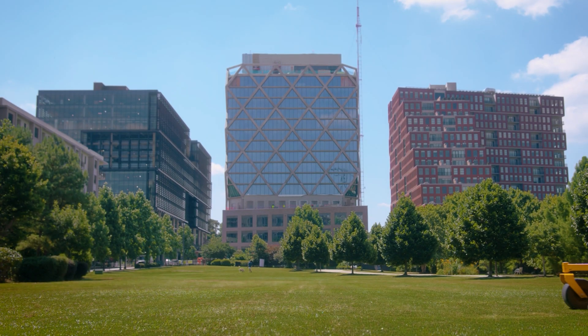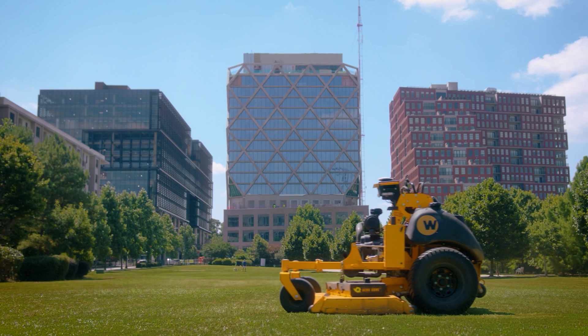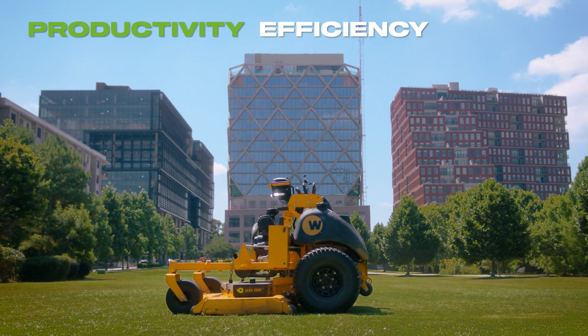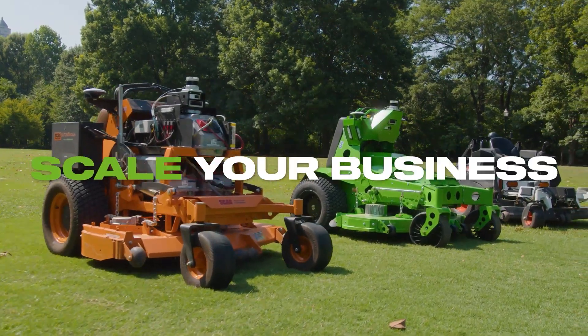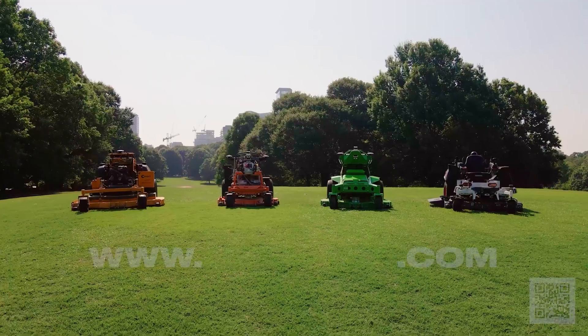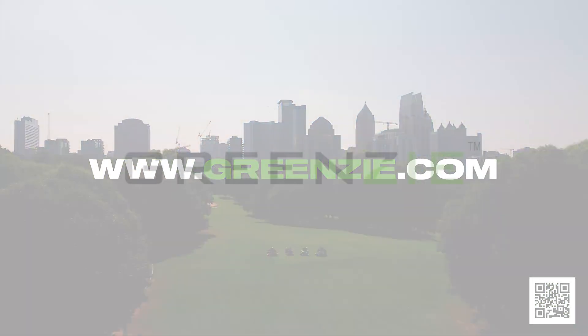At Greenzy, our goal is to free humans from repetitive outdoor labor, while helping our customers increase productivity, efficiency, and safety. Scale your business. Visit Greenzy.com today to learn more about Greenzy equipped mowers.